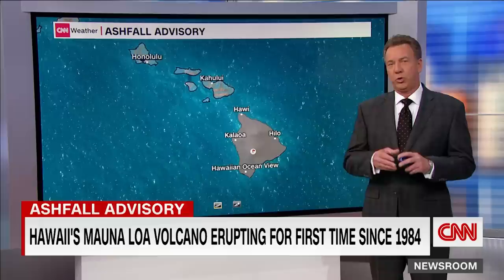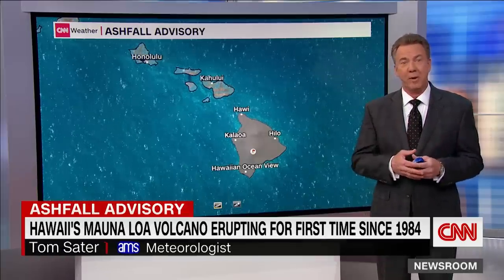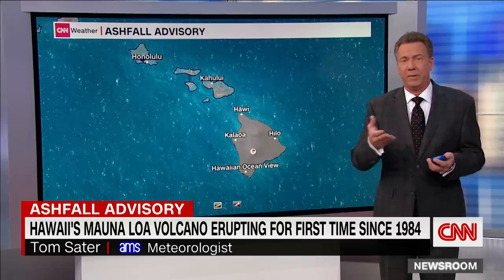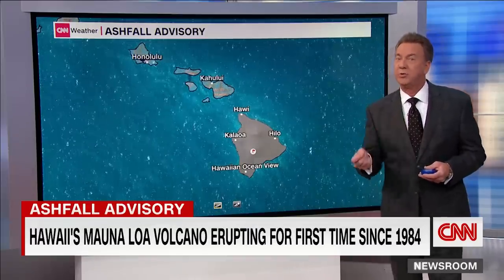Right. Back in 2010, a volcano in Iceland erupted — I'm sure you remember this — it's known for shutting down the world. The volcanic ash in the eruption shuts down airspace; you can't fly in it, so for a couple of weeks in Europe there were no flights. Now, we don't have that problem yet, unless we have another eruption.